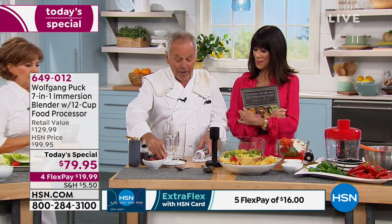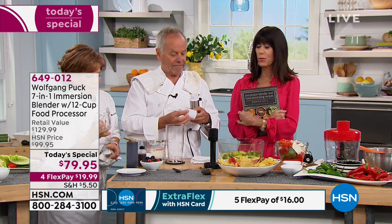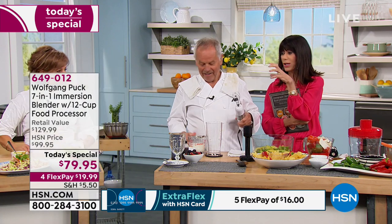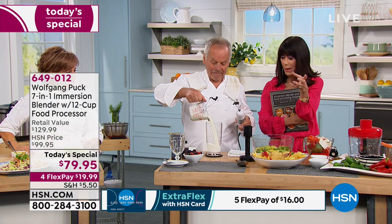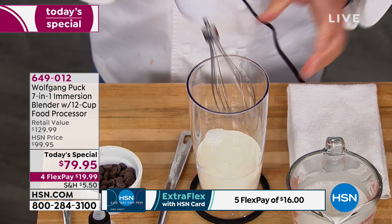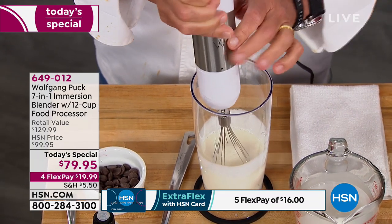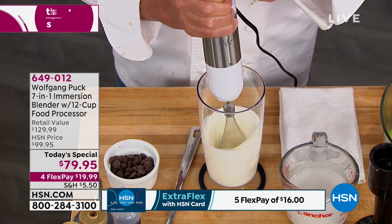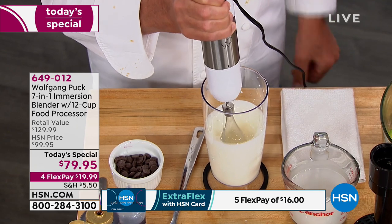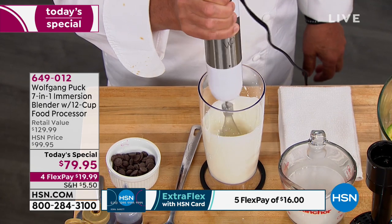We have the whisk attachment. If you're loving smoothies in the morning and your blender doesn't quite have the power you need — check it out. You can make your whipped cream or your meringue. It's very ergonomically designed and easy to hold. You have different speeds — the bottom button is turbo, and then you can dial the speed you want.